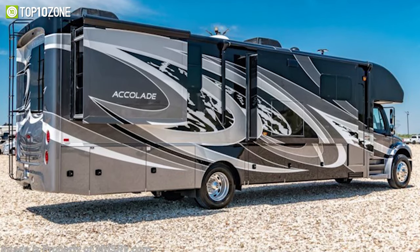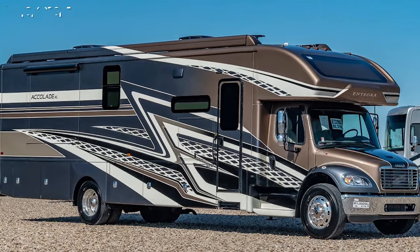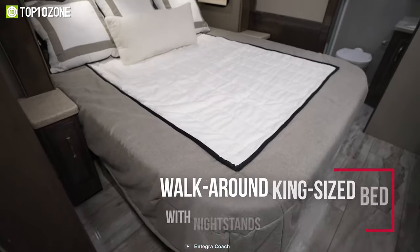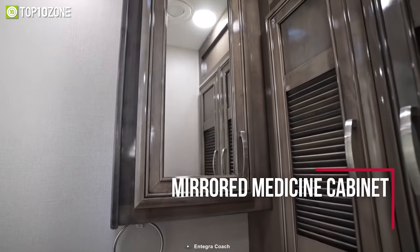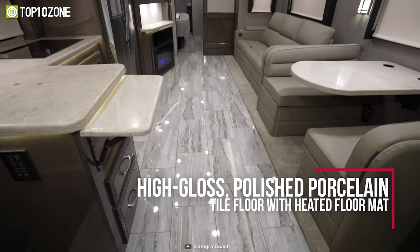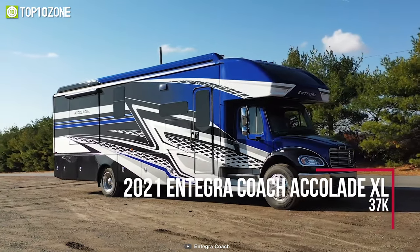The exterior features Stronghold vacuum bond laminated roof, floor, and sidewalls with foam insulation that will last for years and help maintain an optimum temperature inside. The interior boasts a king-size bed, plenty of storage space, along with a bathroom and kitchen with all the must-have necessities. With luxurious features inside and out, combined with premium construction and materials, the Integra Coach Accolade XL will make your family adventures fun and memorable.